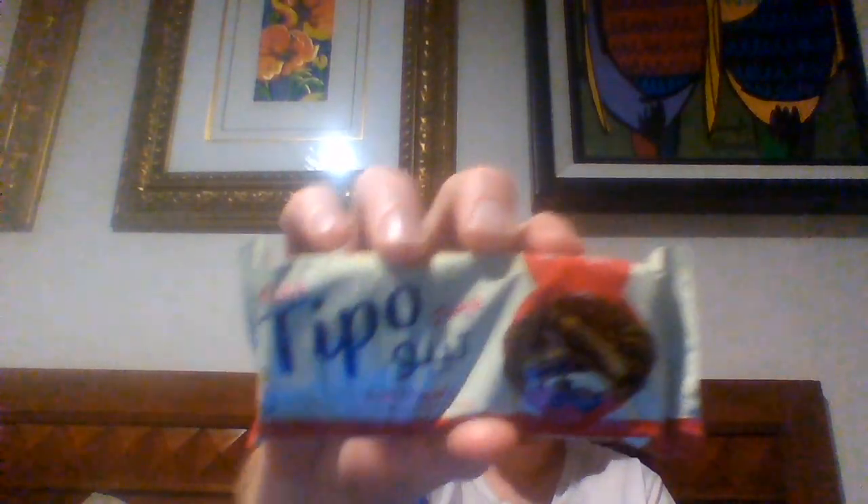Next we have Tipo. Looks like a chocolate-filled cookie, or biscuit as they say in the UK and almost all of Europe. Very similar to what we have in America. Instead of marshmallow it's wafers. Nothing special — not really one of mine. So far these have yet to really impress me.